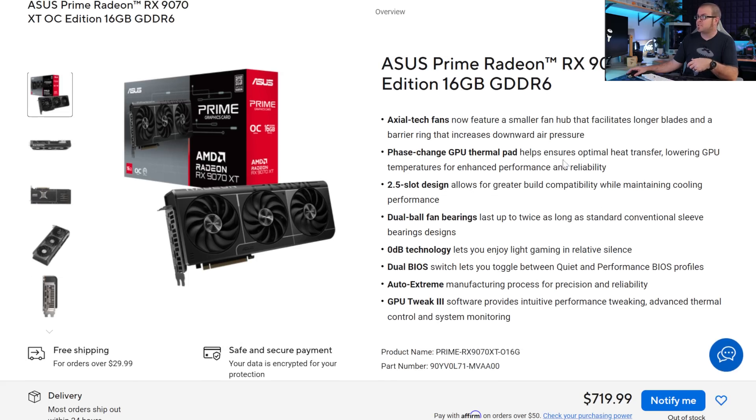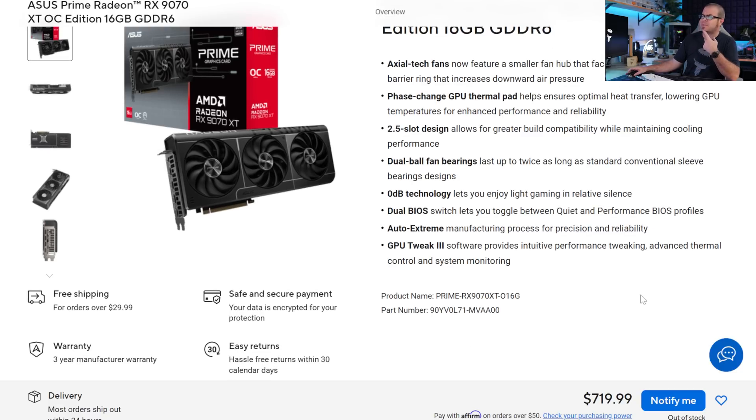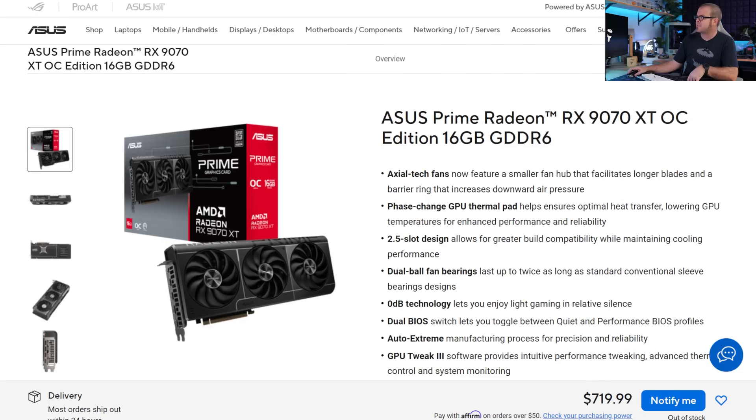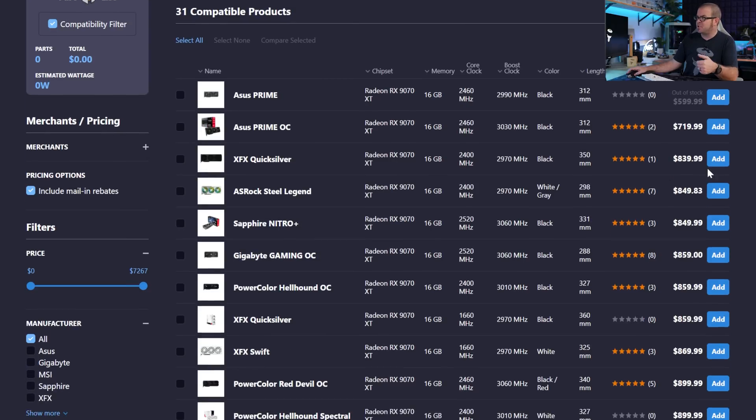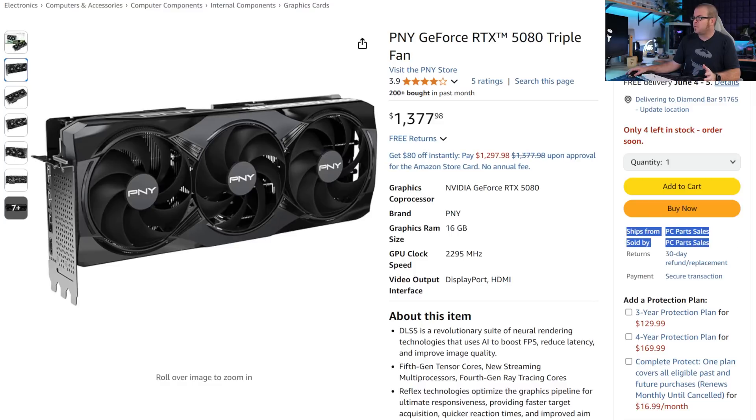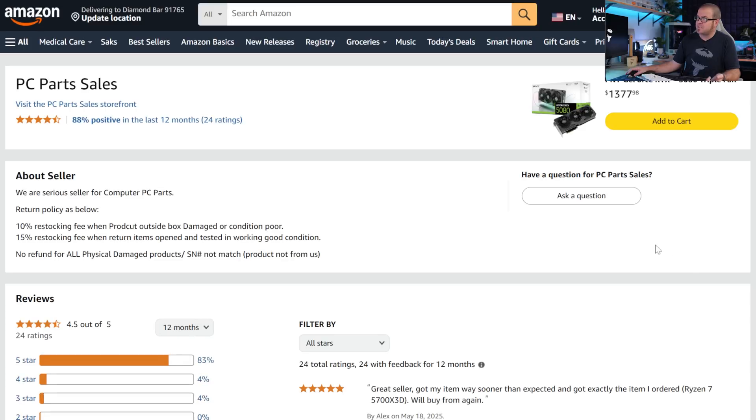For example, even though the cheapest RTX 9070 XT might show as $720, if it's out of stock the next cheapest option jumps up to $840. A word of warning to anyone shopping for the cheapest price: keep an eye out for third-party marketplace sellers. On Amazon, you can see who it is shipped from and sold by — there are regular scammers who list GPUs for much lower than they should be. You should check the store you're buying from and their feedback rating.